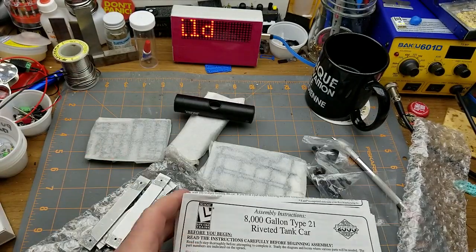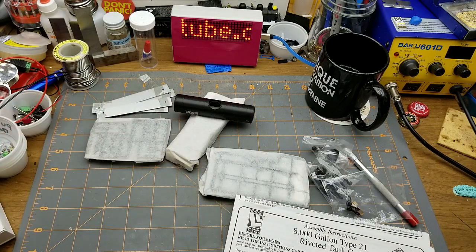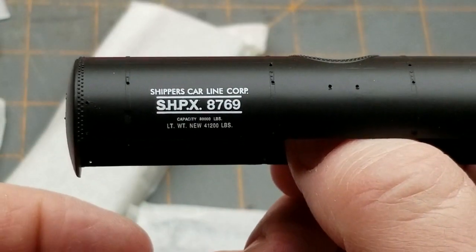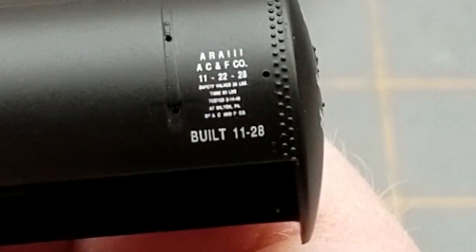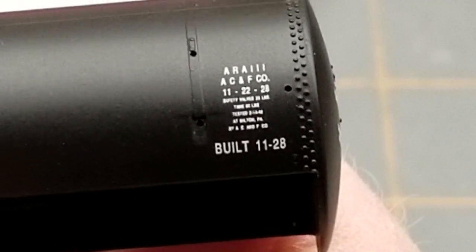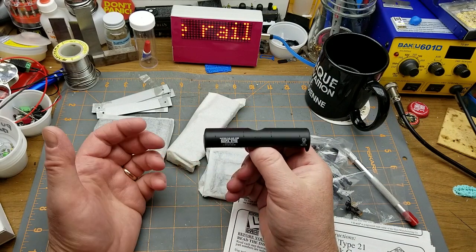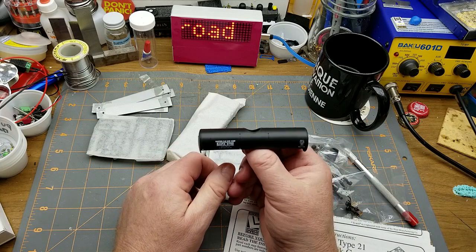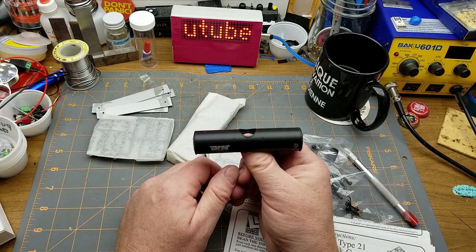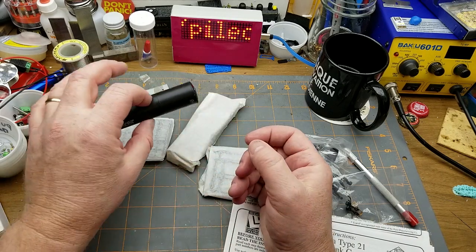There's everything out of the box: we've got some weights, the car body itself — that's fairly sharp pad printing. Getting close enough to read it: built date of November 1928. Which means that this car in the 1970s, when my railroad is supposedly set, is going to be beyond the end of its life in reality. I'm going to pretend that there are still a few of them running around.